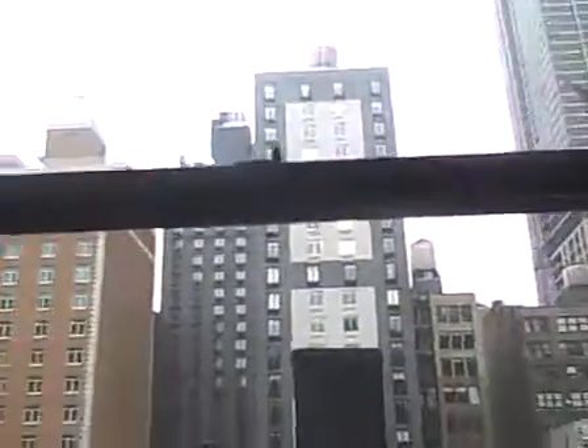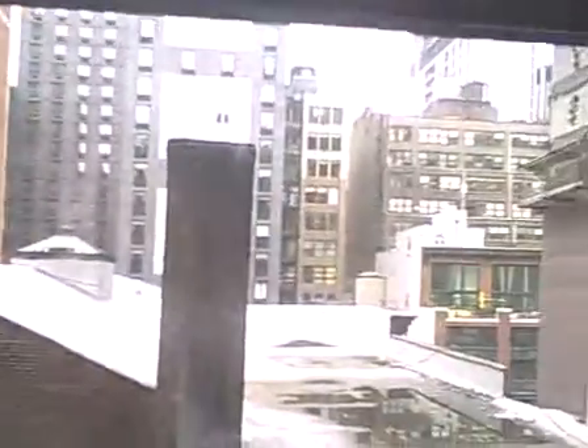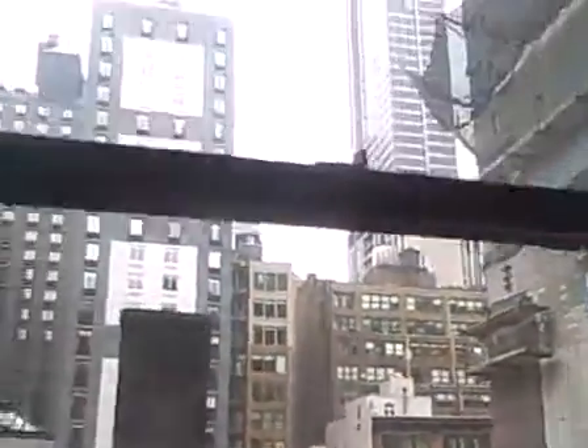But it's unobstructed light, as we're right behind a shorter building. All the buildings across the way are shorter, so the light is still really good. You got skyline.